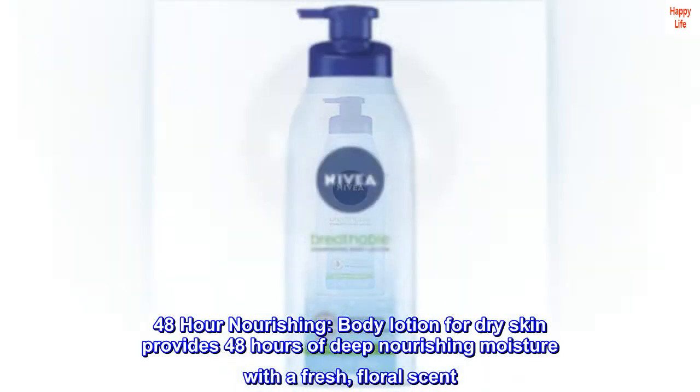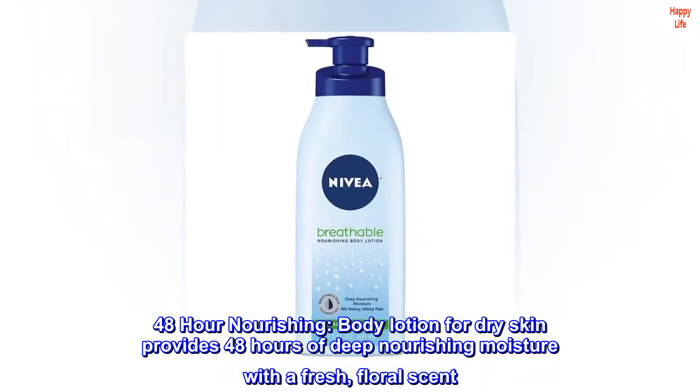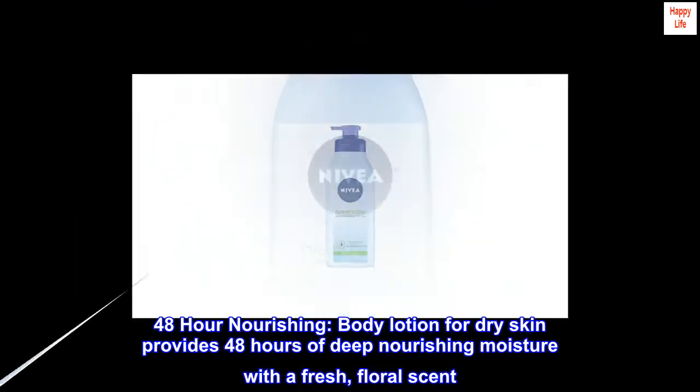48-hour nourishing body lotion for dry skin provides 48 hours of deep nourishing moisture with a fresh, floral scent.